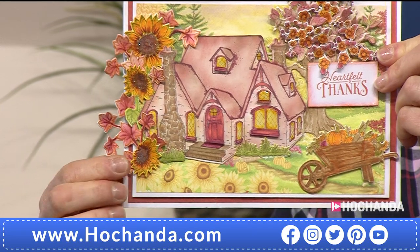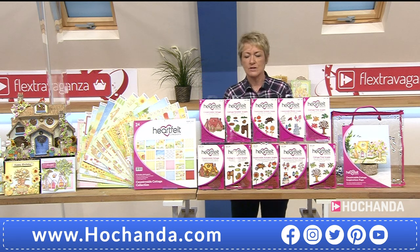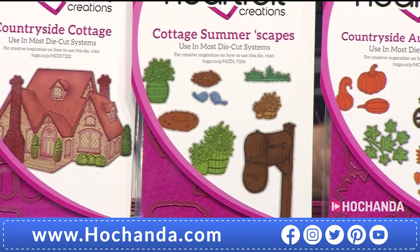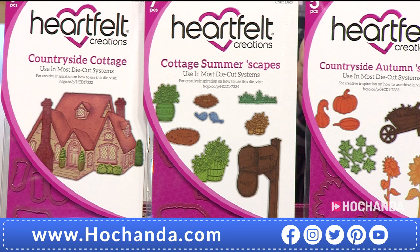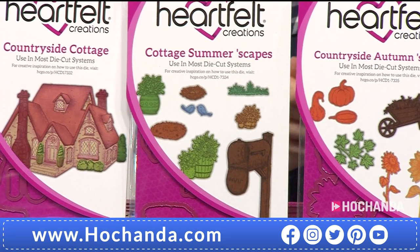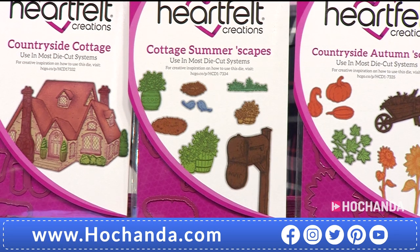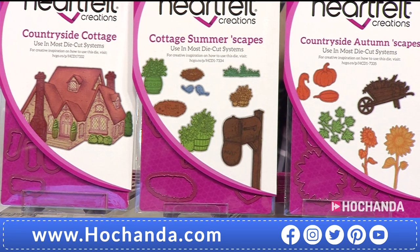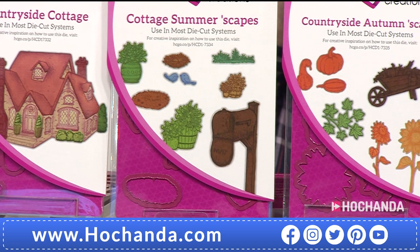Next, the Summerscapes — you've got the mailbox, open and ready for the postman. You've got plant pots in perspective — larger and smaller ones to create depth around your cottage — plus little bluebirds, grasses, earthy spots, and what looks like a bird's nest. That's your Summerscapes stamp and die set. Here's your Autumnscapes — harvest time: sunflowers, pumpkins, and a wheelbarrow — perfect for the allotment. Those are the dies, and you also get coordinating stamps.